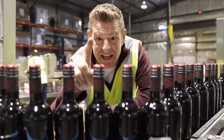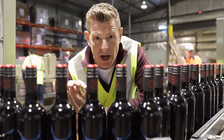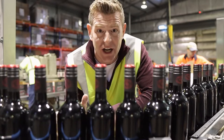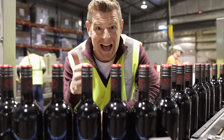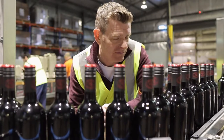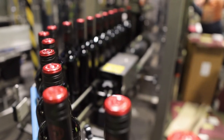This looks fantastic — the caps look great, the labels go on really well, and the cartons look great too. Today is the first time I've seen the finished product of the cartons. I did spot one particularly nervous bottle shaking in his boots.